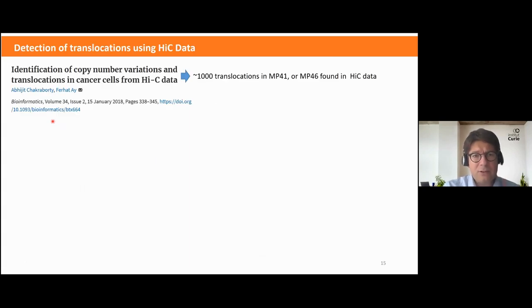Because Hi-C experiments take a lot of time, require a lot of cells, and are expensive, we decided to apply a specific bioinformatic pipeline dedicated to the identification of structural variants and translocations. Nicolas Servant, our bioinformatician at Curie, applied this on our models and identified more than 1000 translocations.